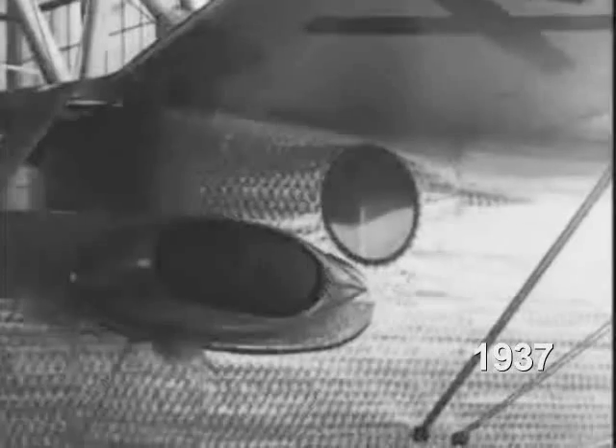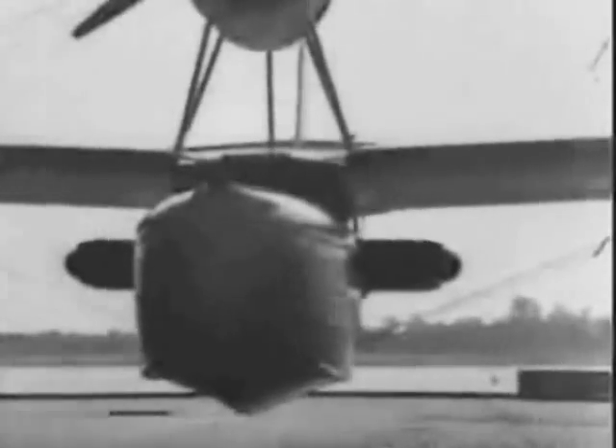The first stainless steel plane built for commercial purposes is being put through her paces at Bristol, Pennsylvania. She's a four-passenger amphibian, and she can travel in the air, on land or water, with equal ease.